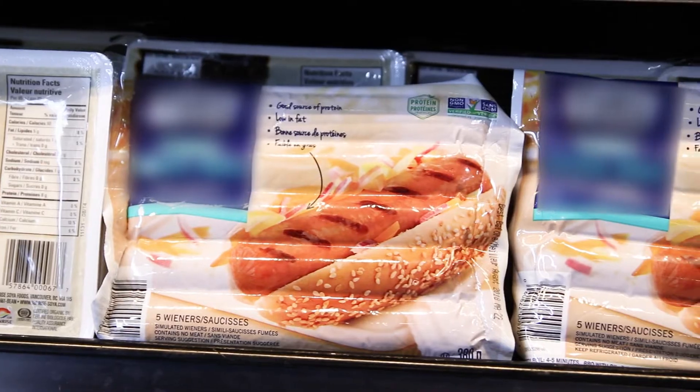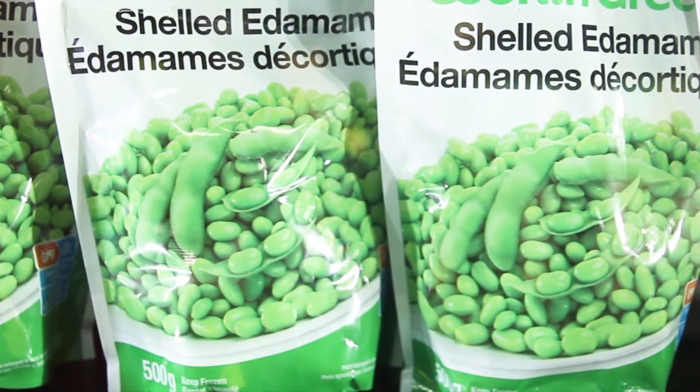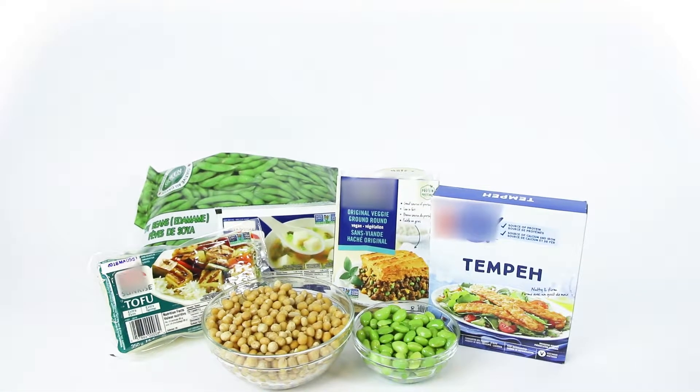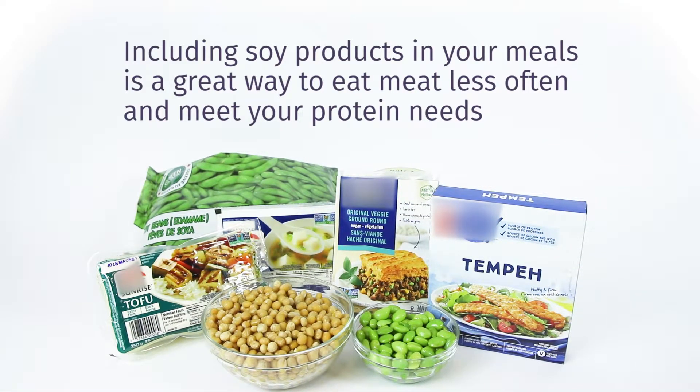Have you noticed the many soy products in grocery stores and not known what to do with them? Why are they so popular? Soy products are a good source of plant-based protein. Including soy products in your meals is a great way to eat meat less often and meet your protein needs.